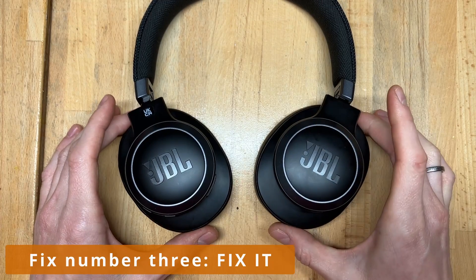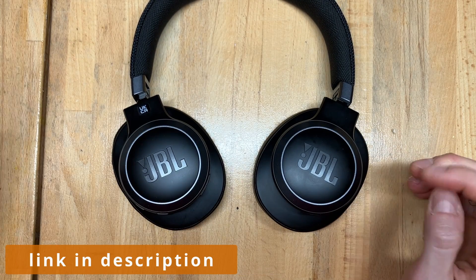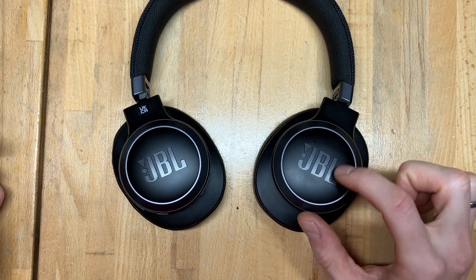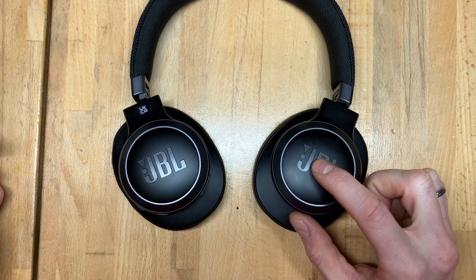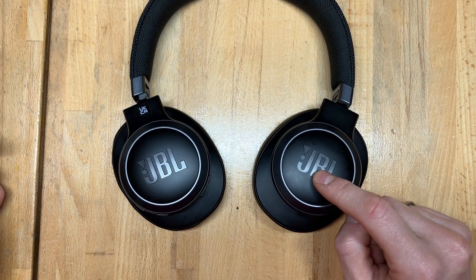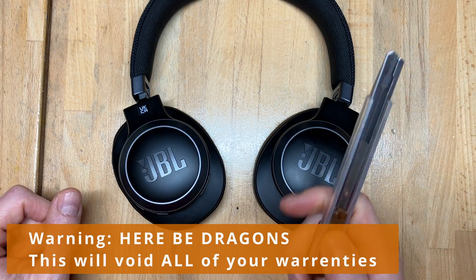Option number three is a bit more hardcore because I found a teardown somewhere — somebody who took it apart — and apparently the touch sensor is actually a separate module. So my hope is that removing that module will solve all of my issues. So let's get cracking.